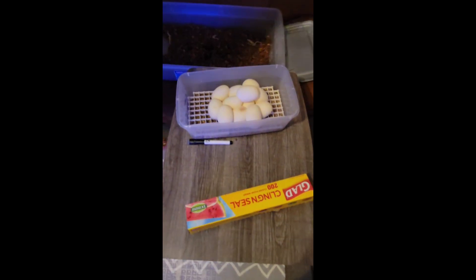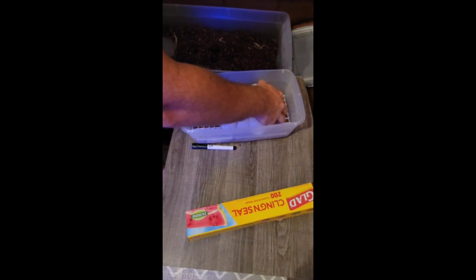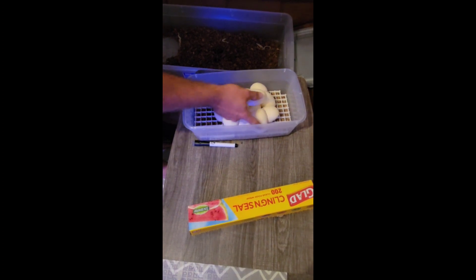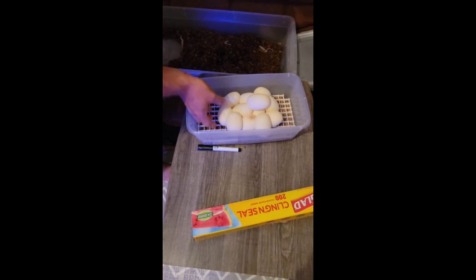The ones on the end right here I might have to adjust — take one of them off possibly. I just don't want them touching the side; I don't want moisture getting up along the side and getting on the eggs and sitting.